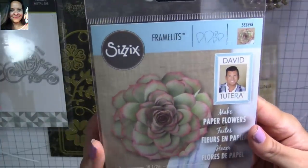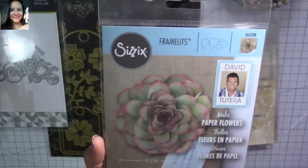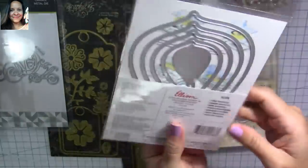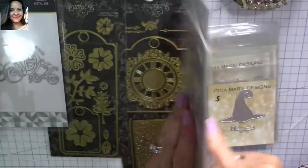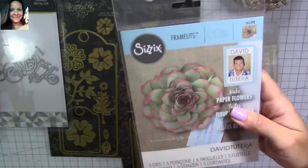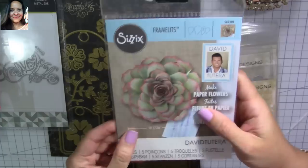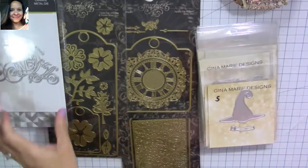I bought this from David Tatera, and also at Gina Marie Designs website — I think it was like $6 or so. They're huge and you can make them smaller. I love this because I'm going to be doing a project for one of my swaps that is cacti and succulents related, so I'm going to use this for that project too. It was super inexpensive at her website.